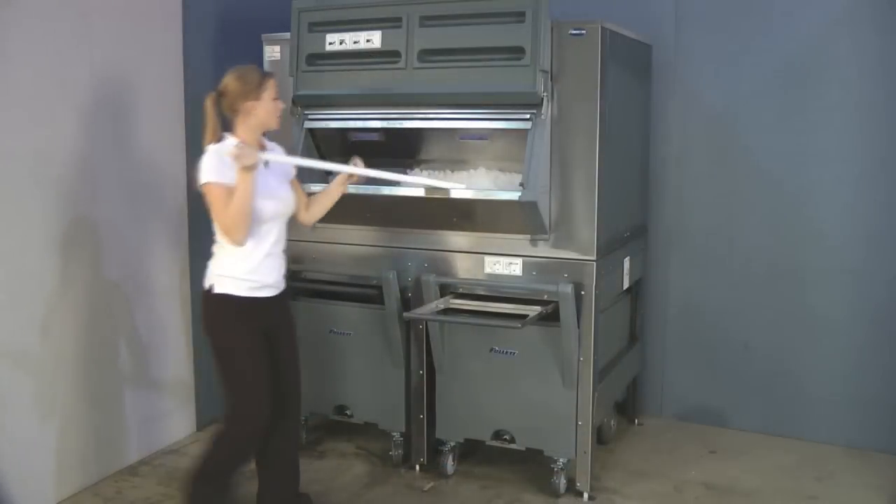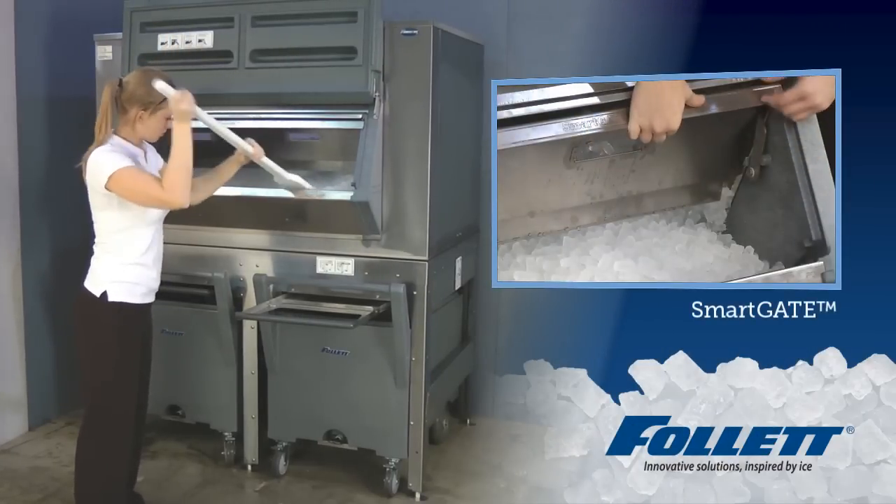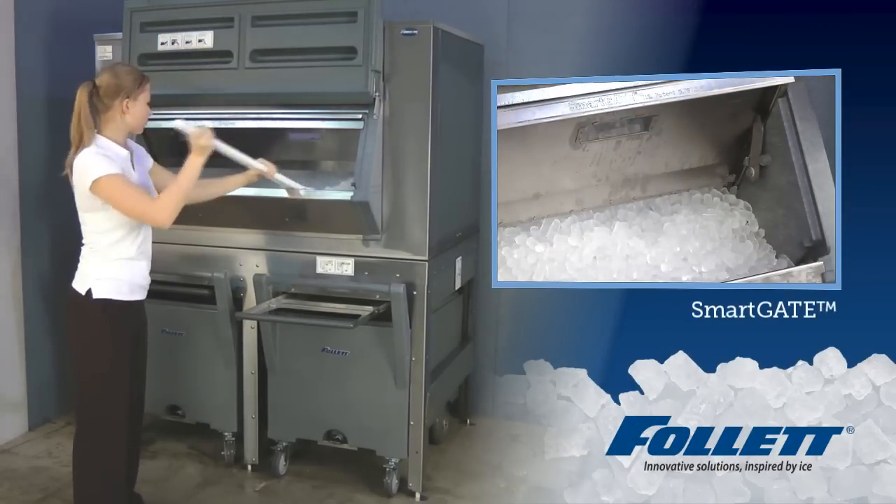The Follett Ice Storage and Transport System allows easy ice access to break bridges. The smart gate also keeps the ice in the bin while breaking bridges.